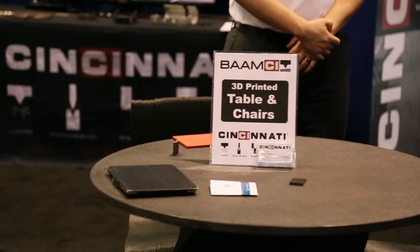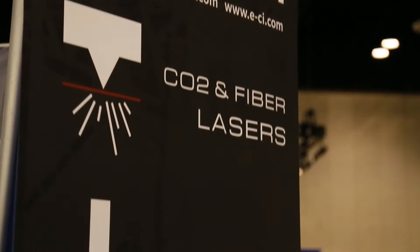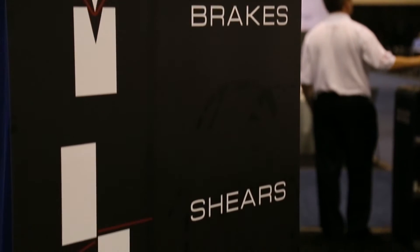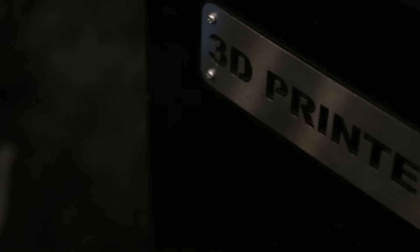There are two size machines. The smaller of the two can print in an envelope of six feet wide by 12 feet deep by three feet high. The bigger machine — which the Cobra that you may have seen was printed on — can actually print eight feet wide, 20 feet deep, and six feet high.